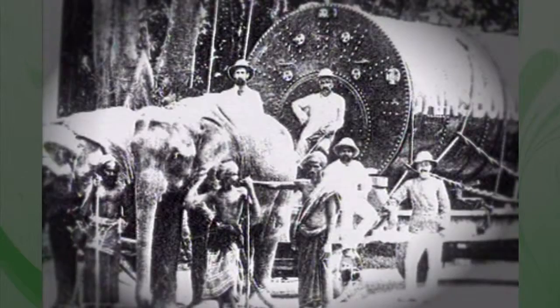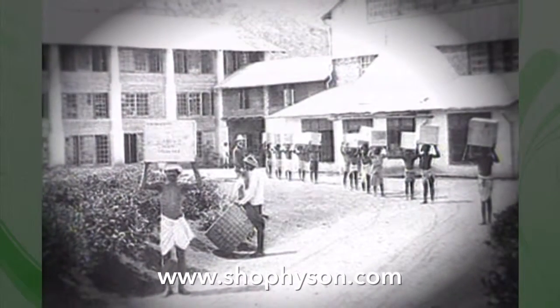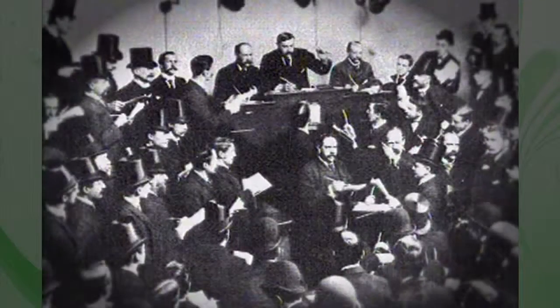Daring new devices were built that would fan hot air to wither, and steam boilers were set up to fire and blacken the tea. Packaging was developed where the made tea would be sealed, at least until it reached the famed tea auction at Mincing Lane in London.